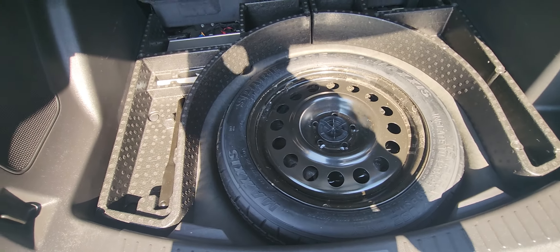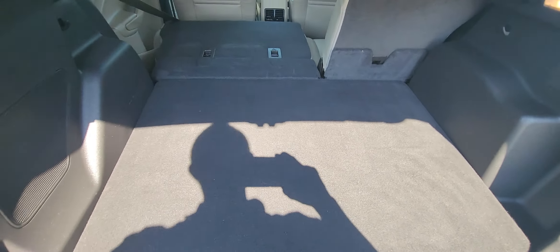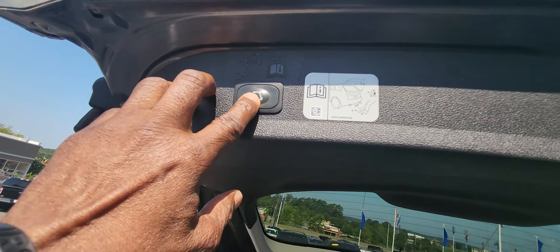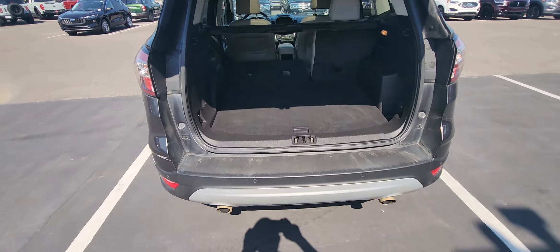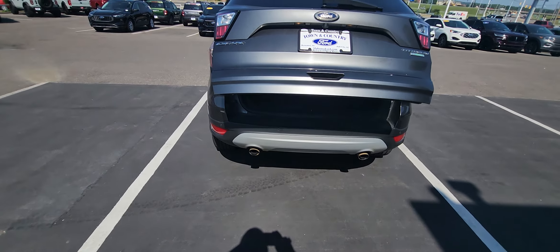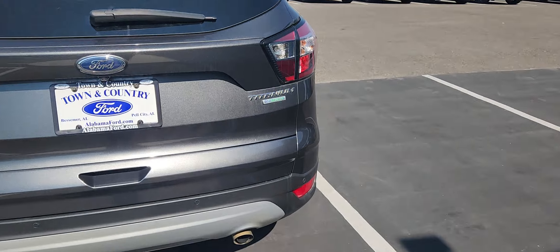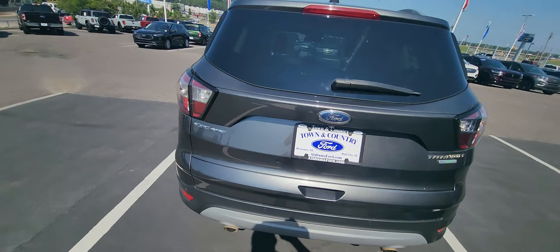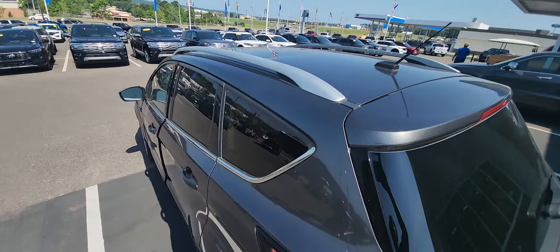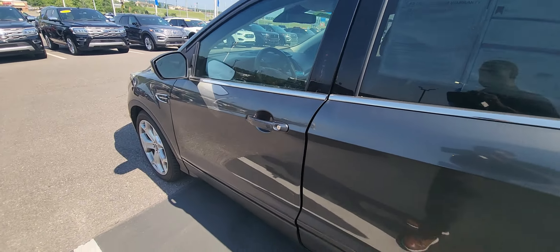Underneath here, the spare tire has never been used, and there's additional storage space underneath. You can press that button or sweep your feet underneath the rear bumper to close it back. This is the Carbonized Gray color, with a Titanium badge on the back and roof racks up top. With the cross members attached to those roof racks, you can actually put about 150 pounds up there.